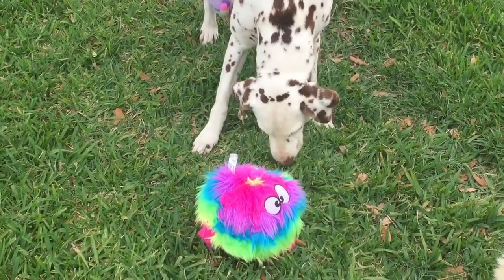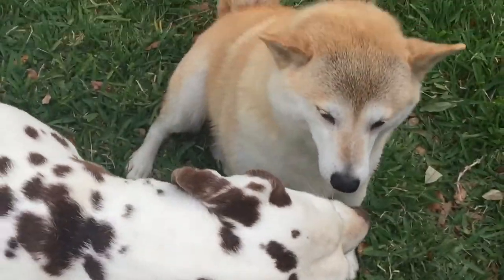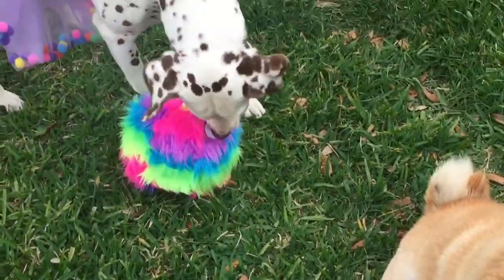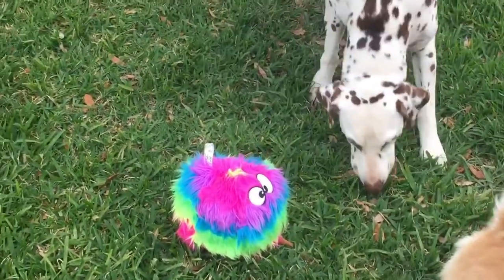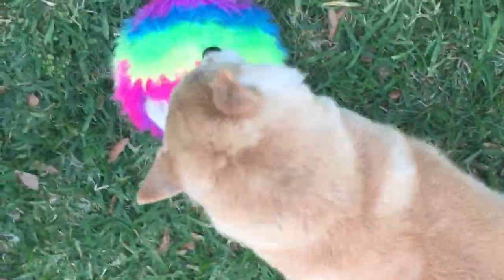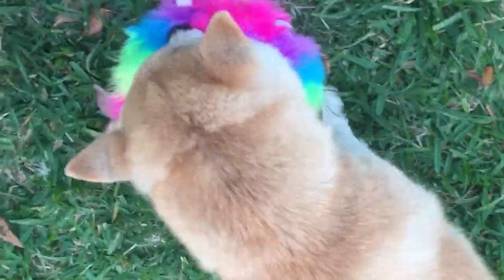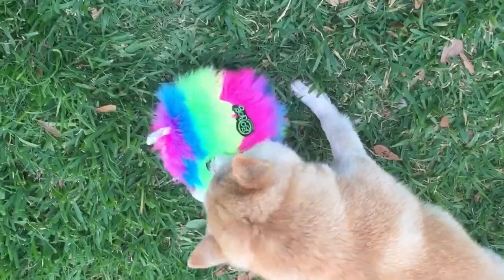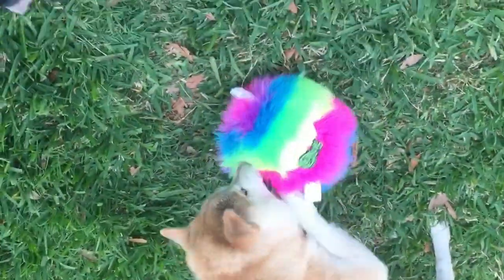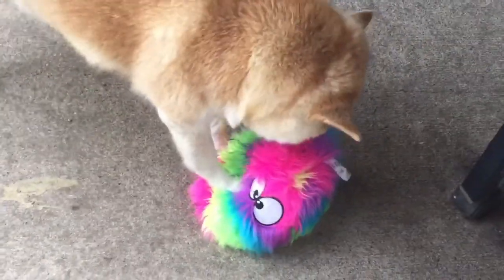Hey Esky! Get your toy — get it, get it, that's your toy! Go Sasha, Sasha likes the toy. You love that toy don't you Sasha. Wow, you love that toy! That is an awesome toy.